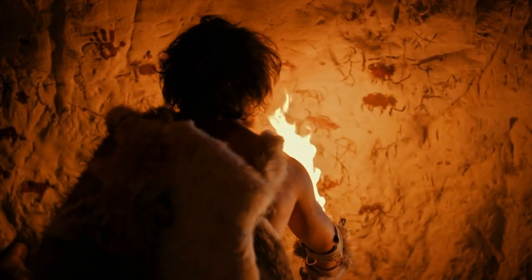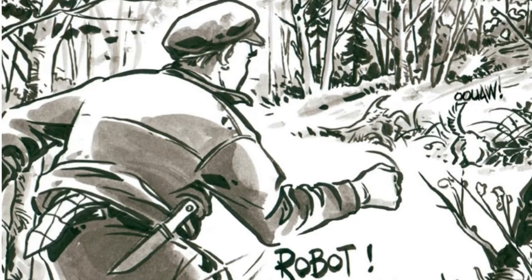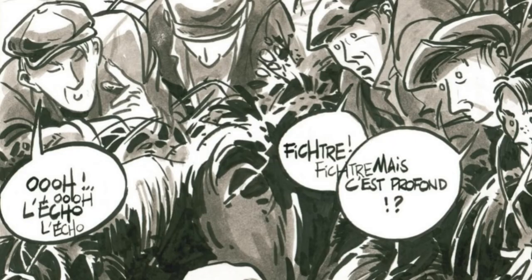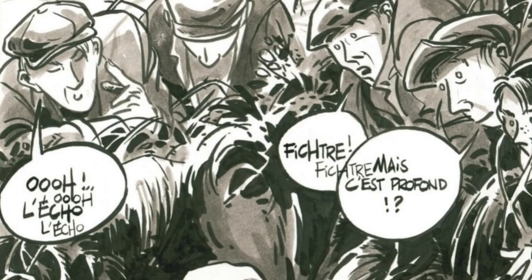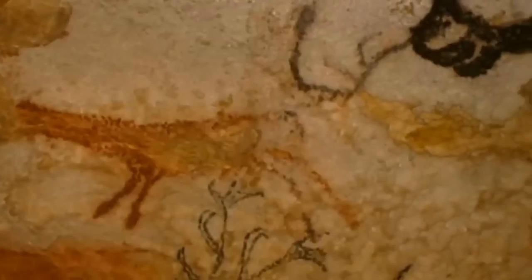It all began with the discovery of the Lascaux Caves. Imagine a group of curious kids and their dog exploring a French forest in 1940. As they wander through the woods, their dog suddenly disappears into a small hole in the ground. Intrigued, the kids follow, only to find themselves in a breathtaking underground world adorned with ancient, vibrant paintings of animals, handprints, and symbols. Since that first discovery in France, we've found cave paintings all over the place — Europe, Asia, South America, even here in North America, not far away from where we live today.